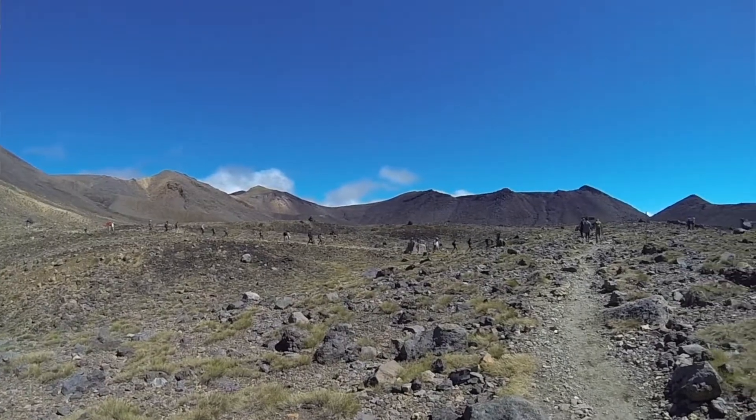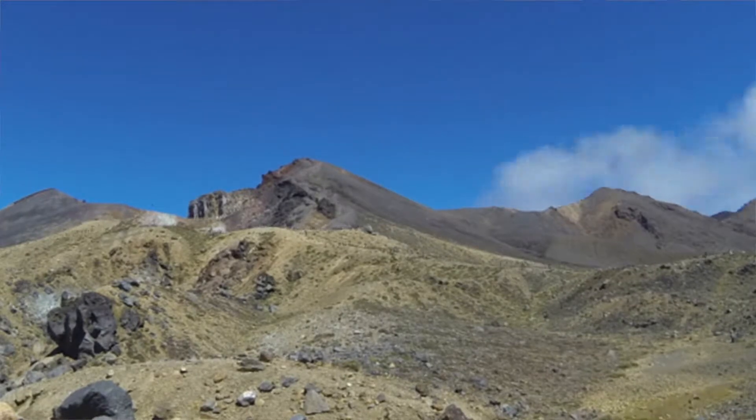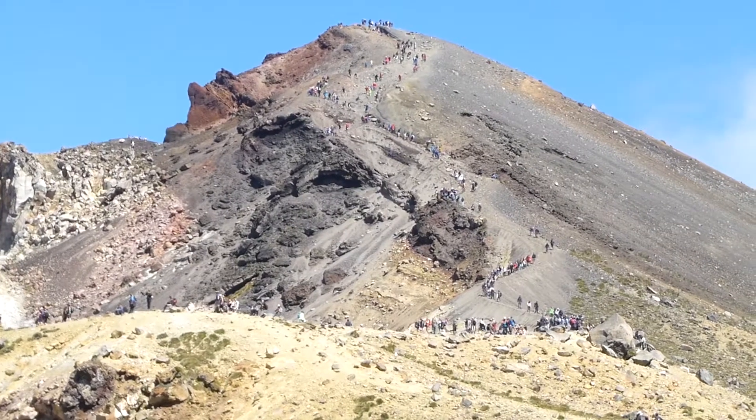The Tongariro Alpine Crossing is the most popular hiking trail in New Zealand, and the number of people that visit the volcano every day has increased from 400 to more than 3,000 in the last five years.